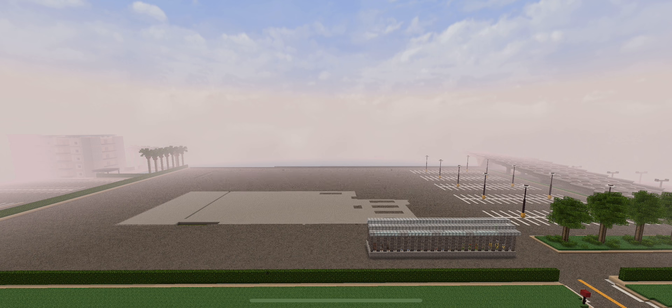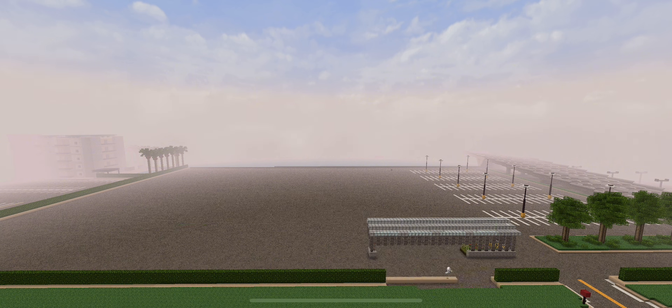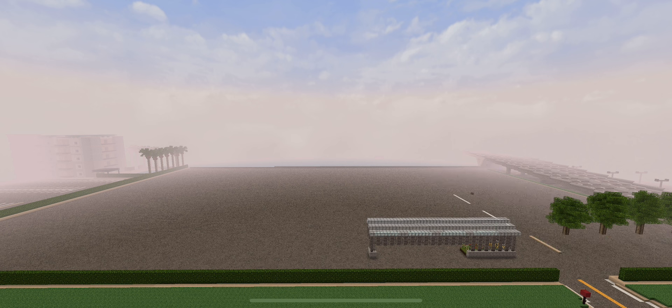So right now we're just getting rid of all the remnants of the Walmart. Some of the flooring's left, you can see the garden there, trees in the parking lot. So all that's going away — I'm going to destroy all that and burn these trees.